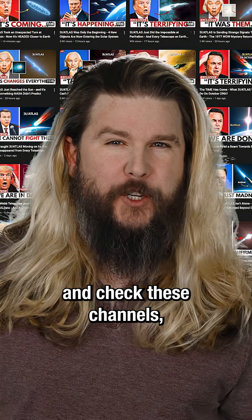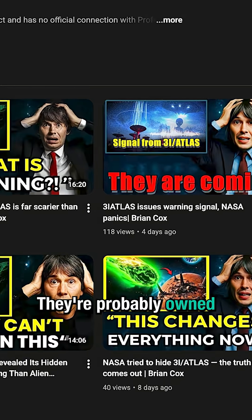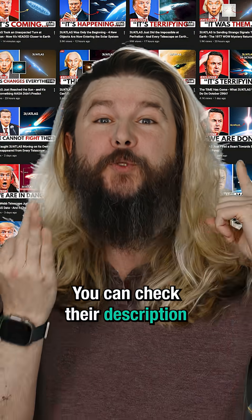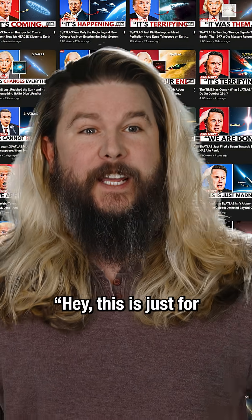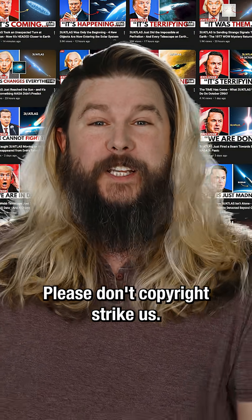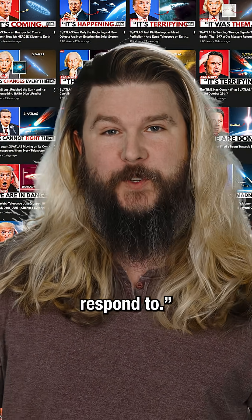If you want to go even further and check these channels, all of their thumbnails probably look the same. They are probably owned by all of the same companies. You can check their description and see that they usually say something like, 'Hey, this is just for educational purposes, please don't copyright strike us — instead send us an email that we are never going to respond to.'